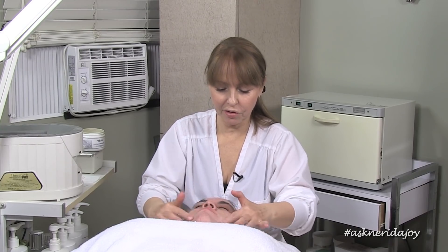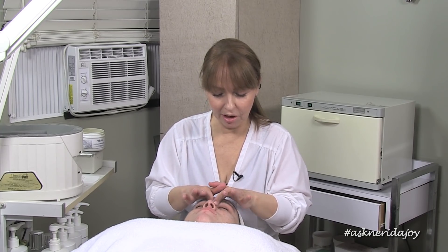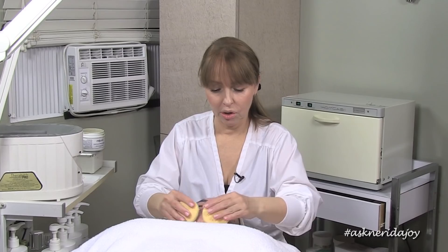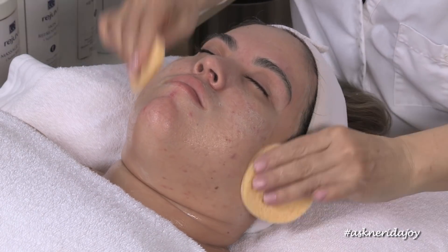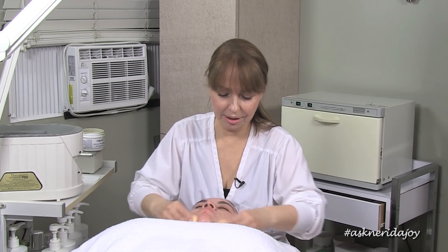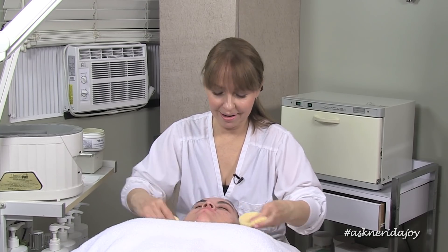I worked it in for a few minutes — it doesn't have to stay on the skin a really long time. I don't want to create a sensitive slate because of what I'm going to be doing after. I want to make sure her skin's not too sensitive because I'm going to be using some fruit acids later. So we're going to take that off now with cooler water. Be careful not to have too much water in the sponges — you don't want anything running into her eyes.